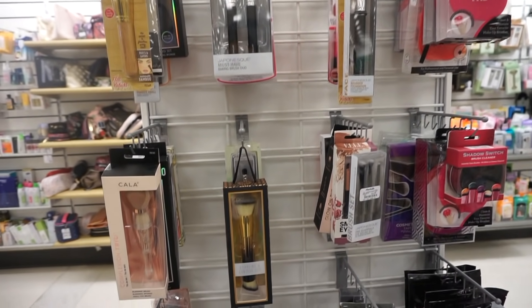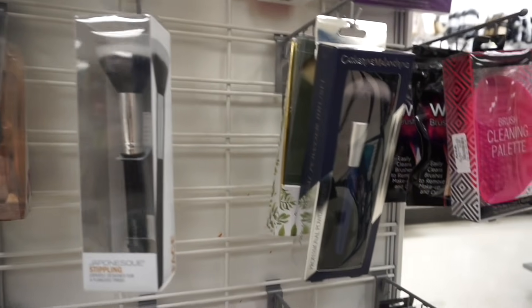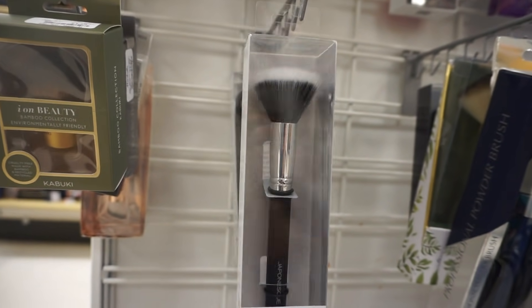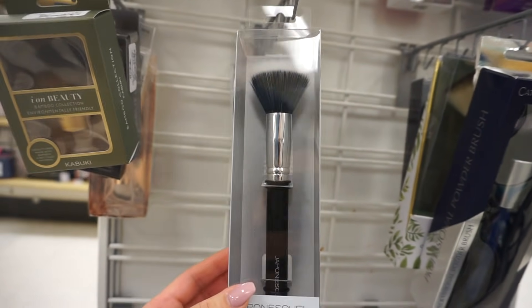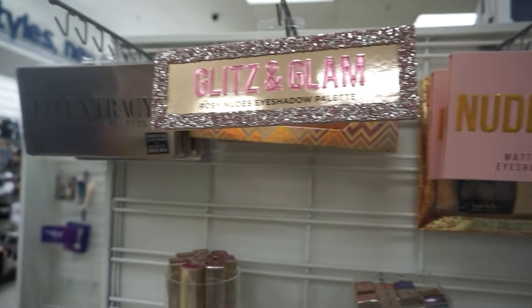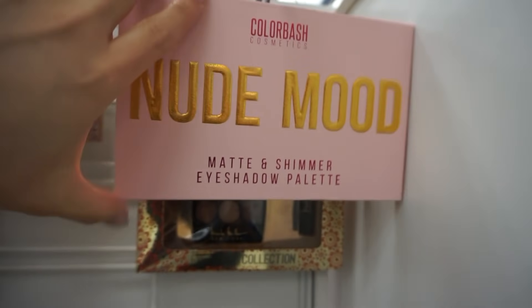We're just going to push through the loud music. I found some more brushes — I know I don't need them — but this Japonesque stippling brush looks so good. If you watch any of my videos you know these are my favorite kinds of brushes for blush, and this just looks perfect for only four dollars. I also found some more palettes from Color Bash Cosmetics, which I've never heard of before.